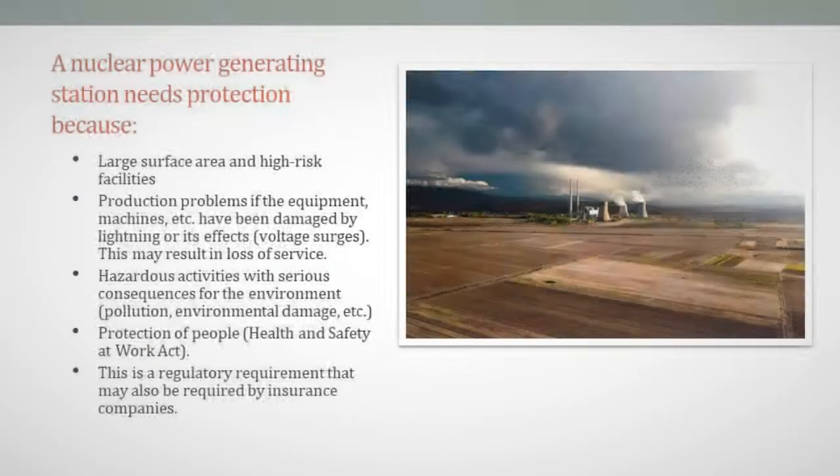A nuclear power generating station needs protection because of its large surface area and high-risk facilities. Production problems arise if equipment and machines have been damaged by lightning or its effects — voltage surges. This may result in loss of service, hazardous activities with serious consequences including environmental pollution and damage. Protection of people, health, and safety at work is a regulatory requirement that may also be required by insurance companies.